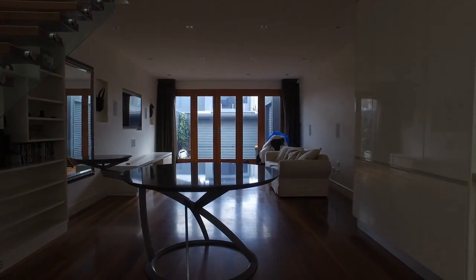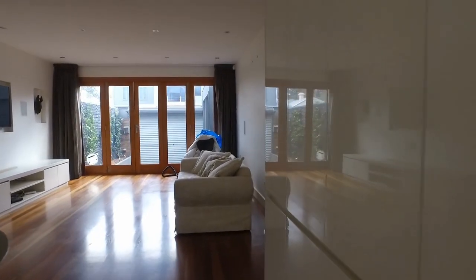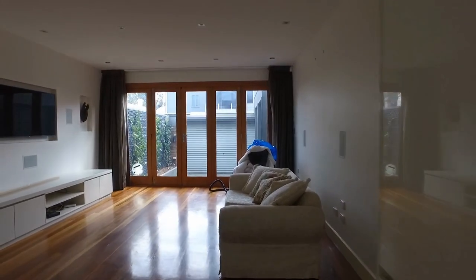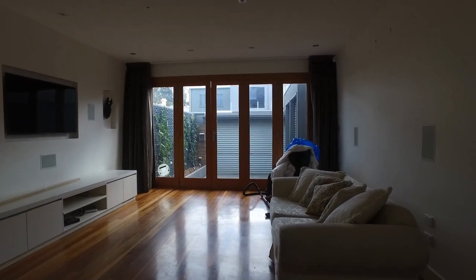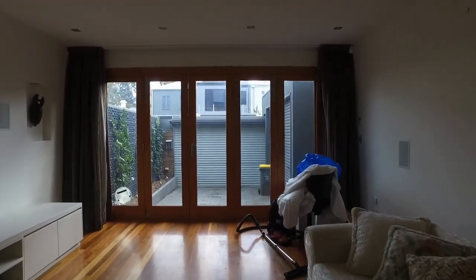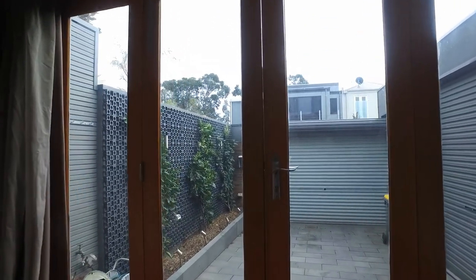Moving along, as we can see it's a really good sized living area and then it flows to an outdoor area where you can park your car or you can have an outdoor setting, also with a vertical garden to our left hand side. Let's go have a look.